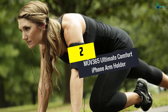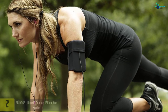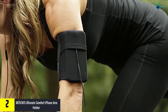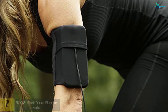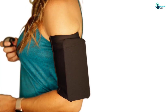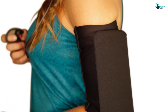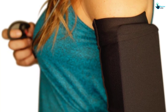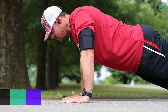At number 2, we have the MUV365 Ultimate Comfort iPhone Arm Holder. Some companies make very heavy and bulky devices, which makes one uncomfortable working out with them. However, MUV365 is the best product because it is simple but effective. The device is mostly made of 84% nylon and 16% lycra. It has a soft texture on one's arm. Furthermore, the device stretches enough for one to put it on and fits very well on the arm, retaining its shape.